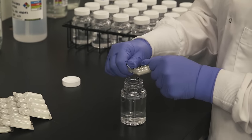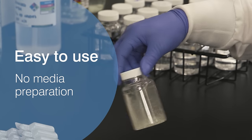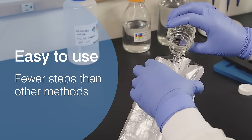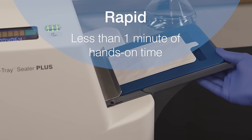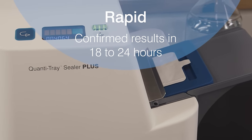The Quantitray system requires minimal training and eliminates the time-consuming tasks of media preparation, counting colonies, and cleaning glassware. It requires fewer steps than other methods. IDEXX tests take less than a minute of hands-on preparation time and provide you with confirmed results in as little as 18 hours.